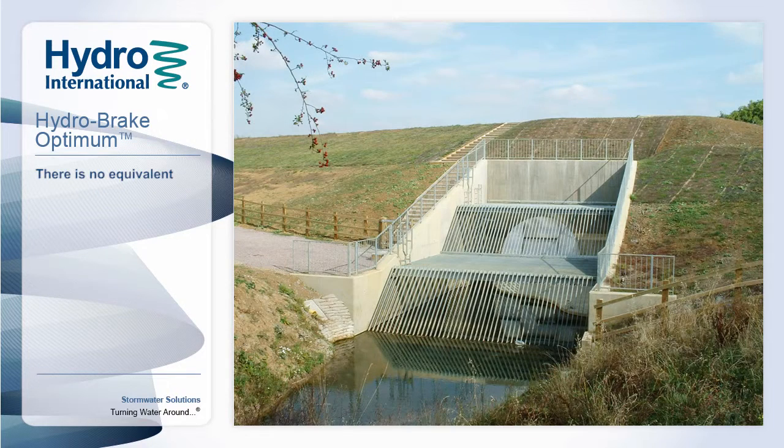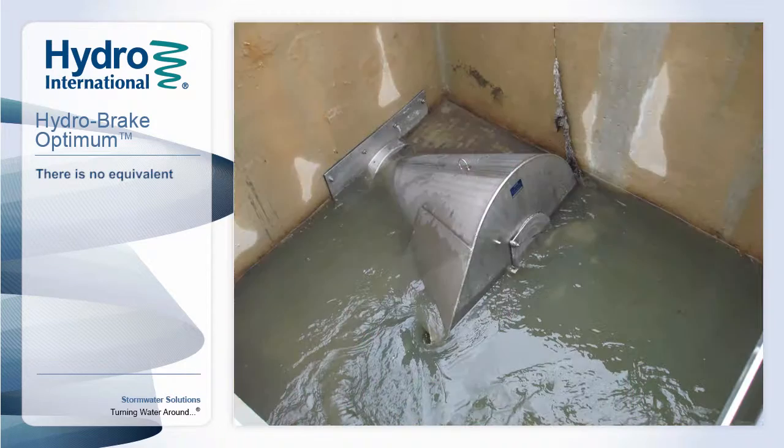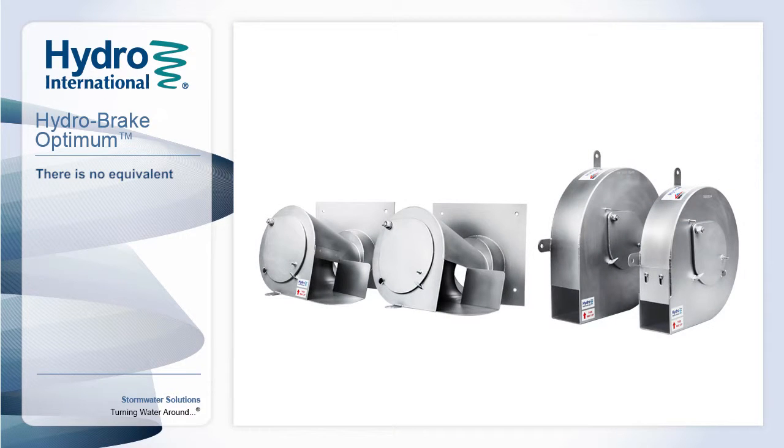Whether holding back floodwaters in temporary storage reservoirs to protect major population centres, diverting peak flows to maximise treatment and prevent overload or erosion damage to sensitive SUDS areas, or enabling efficient use of latent capacity within existing sewer infrastructure, Optimum Flow Management is already providing effective protection to thousands of properties worldwide.